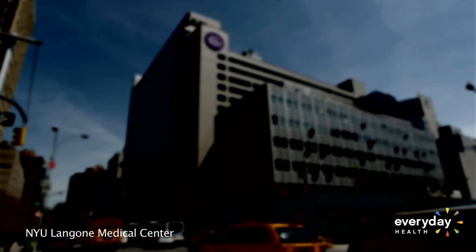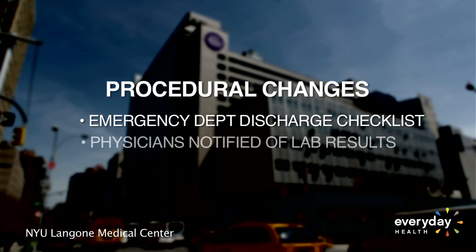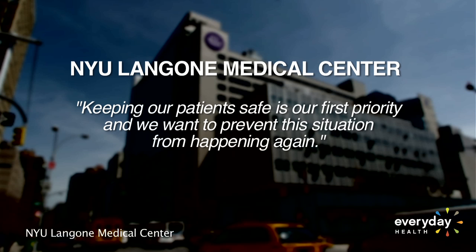According to a statement from the NYU Langone Medical Center, the hospital has developed a new ER discharge checklist and is designing a process to ensure attending physicians are immediately notified of lab results that suggest serious infection. Keeping our patients safe is our first priority and we want to prevent this situation from happening again, the statement said.